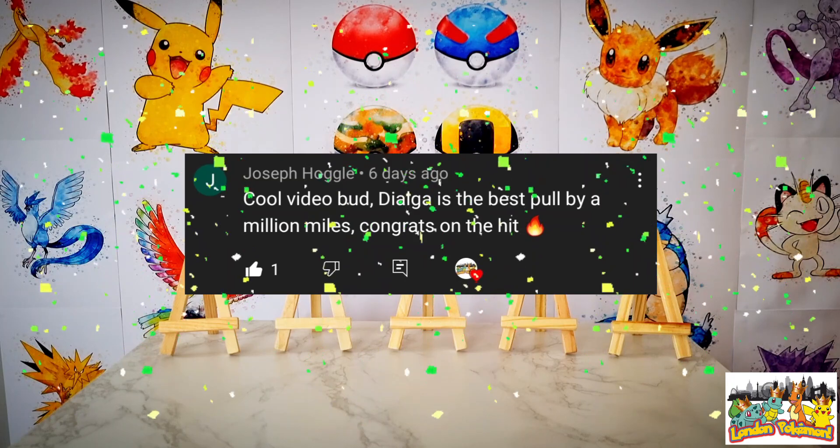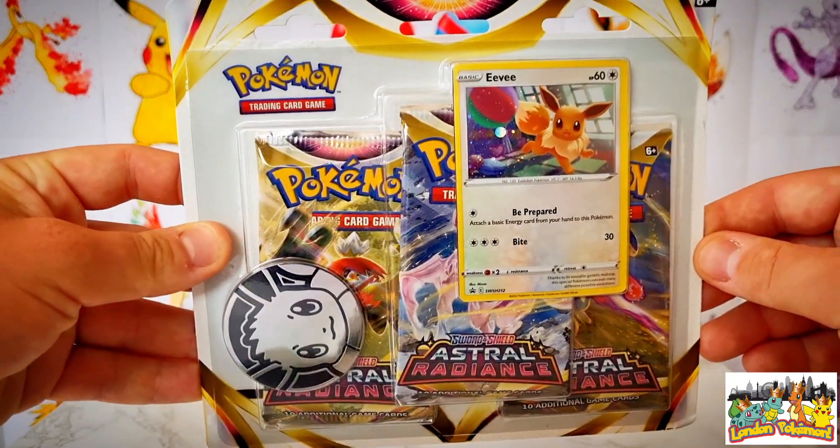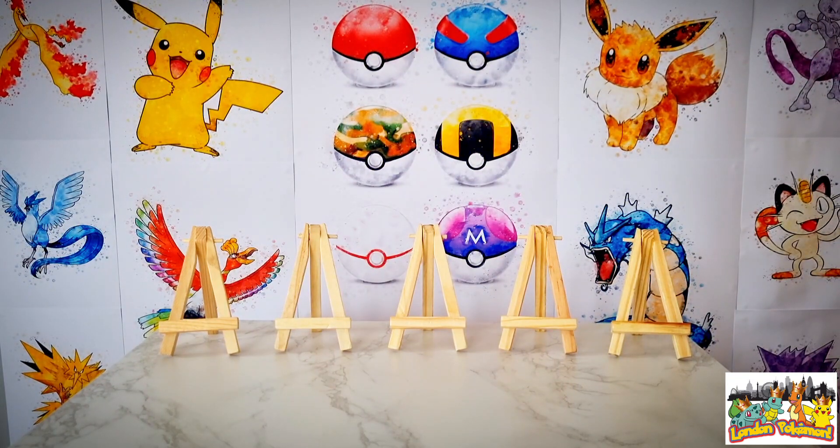I used a random comment picker to select the winner, and without further ado, the winner is Joseph! Congratulations Joseph on winning the giveaway — this free pack blister will be coming your way. You have seven days from the upload of this video to get in touch to claim your prize. You can contact me through email, which is in the description, or hit me up on the London Pokemon Instagram page.